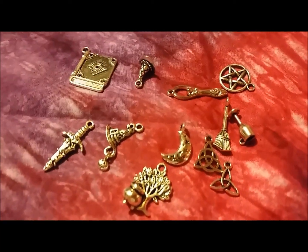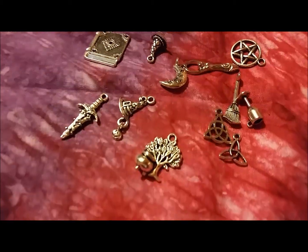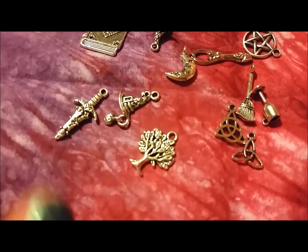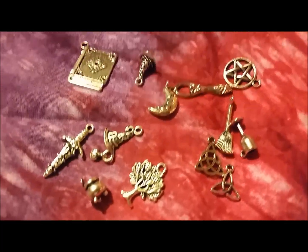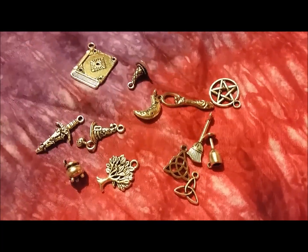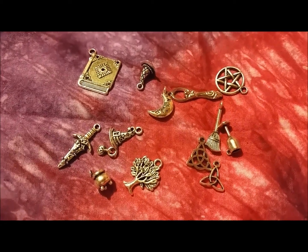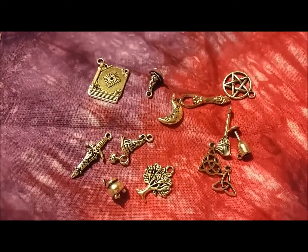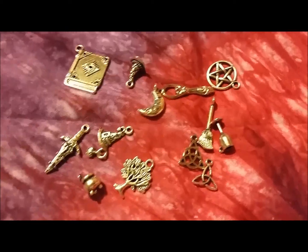I also ordered a bunch of little charms. Let me flip the camera around to give you a good look. These are all the little charms that came in the order — look at this little cauldron, isn't that cute? I have a lot of things I'm going to use those for. I think it'd be really cute to make a little charm bracelet, but I also have my spell kits and I plan on incorporating these into a lot of stuff that I do.